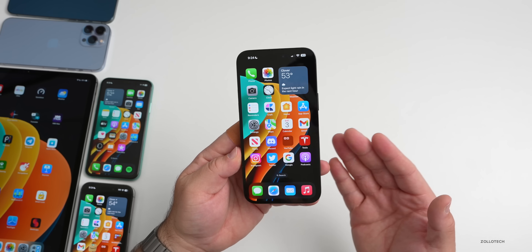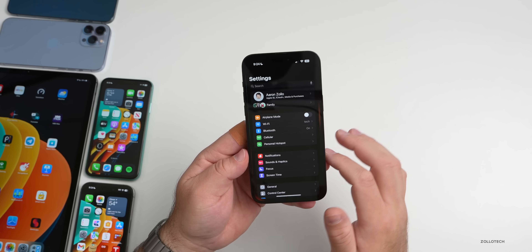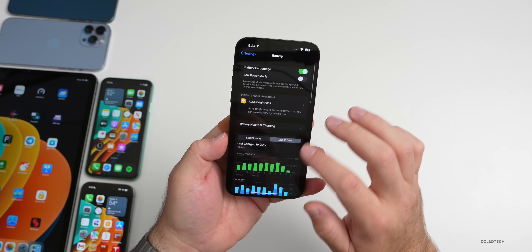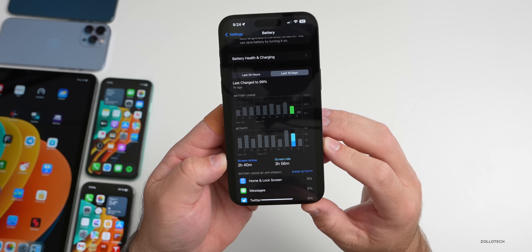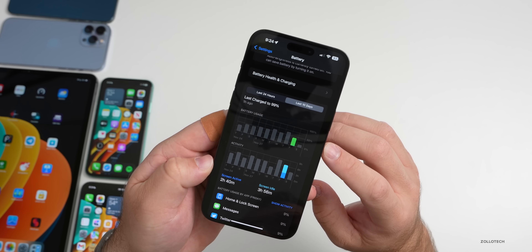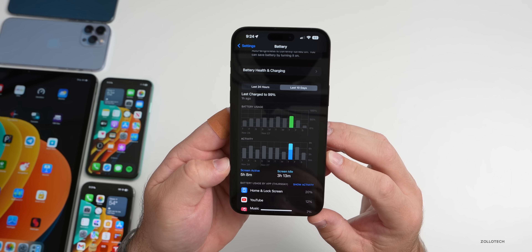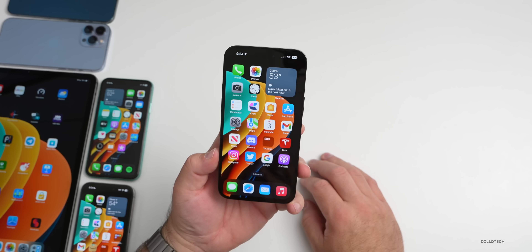For iOS 16.2 beta 4, running it full-time on a device with 100% battery health, over the last 10 days: yesterday showed 2 hours 40 minutes screen-on and 3 hours 56 minutes screen-idle using about 45% of battery. The previous day showed five hours screen-on time without using 75%, so it seems to be improving as we get closer to the final release.